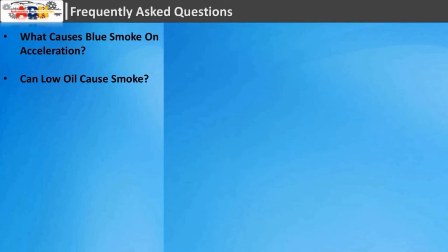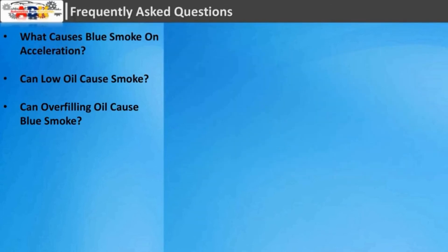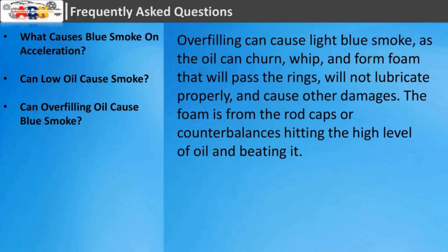Can low oil cause smoke? Generally, blue smoke is caused by oil seeping into the engine and being burned along with the fuel, so your engine will be low on oil as well. Note that if the exhaust is grayish, it is more likely to be caused by an incorrect fuel-to-air ratio, as your engine is burning rich — too much fuel is being combusted.